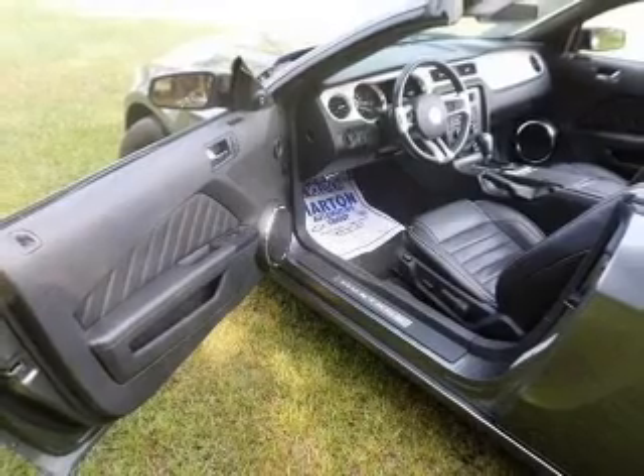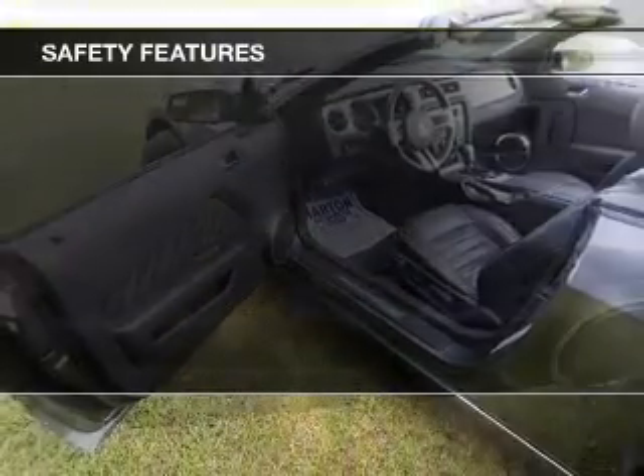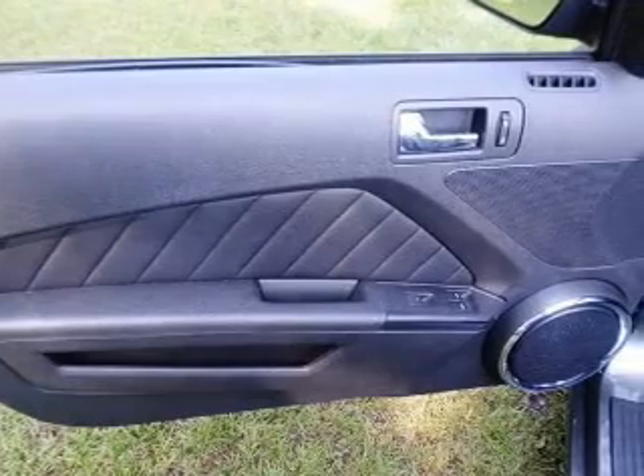Additional features include cruise control, keyless entry, and a trip computer. Safety was made a priority with these features: side airbags and brake assist.